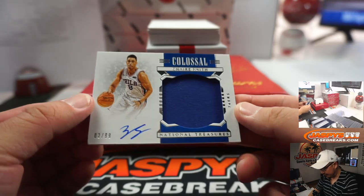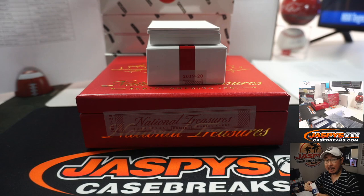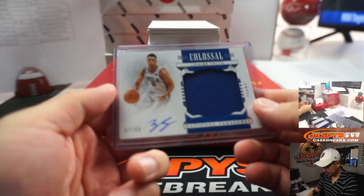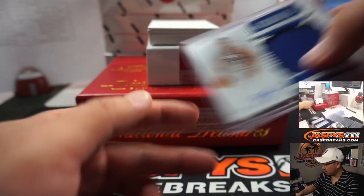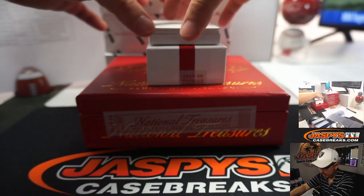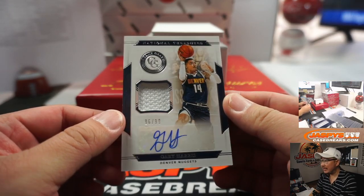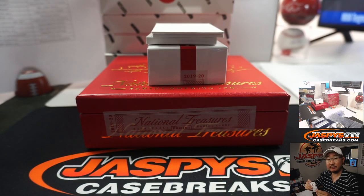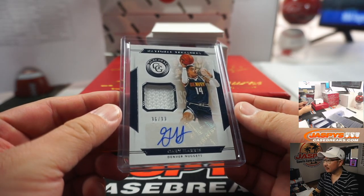Jersey and autograph — we've got Zaire Smith, 2 out of 99. Sixers are a number block team, so Philadelphia 2 is up here, that's going to be for Robert R. Game Gear jersey and auto — Gary Harris, Denver Nuggets. Steven P has the Mavs, so Jimmy Connell has the Nuggets. The names are right next to each other.